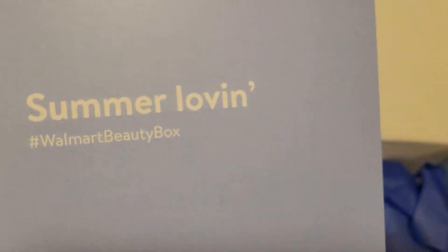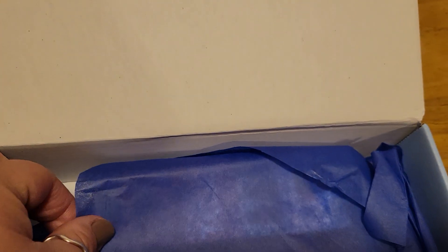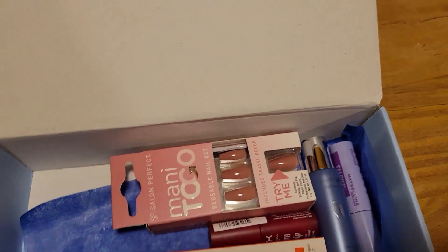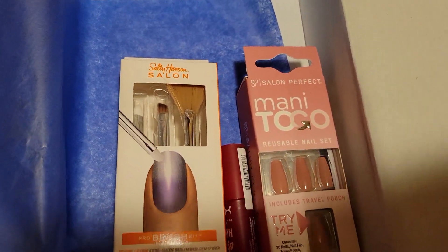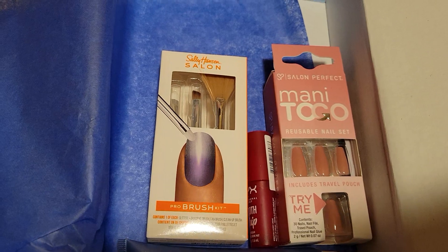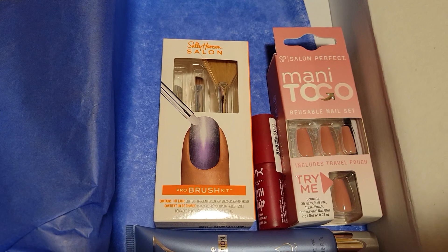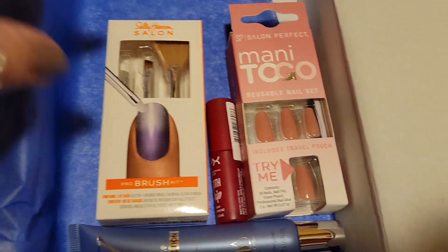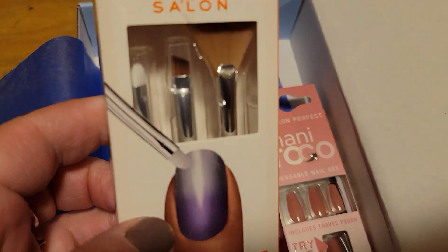This is the summer 2023 beauty box from Walmart. They're $7. If you sign up for the beauty box from Walmart, you get four a year. They're $7 again. And they just send you random stuff. The value is always more than what you pay.